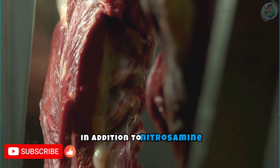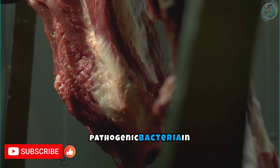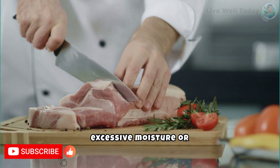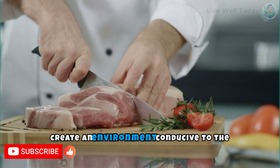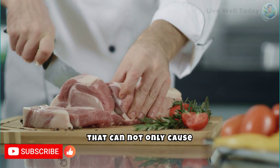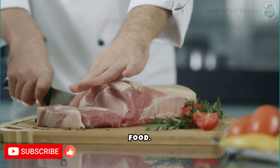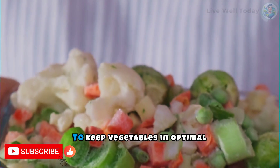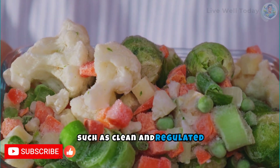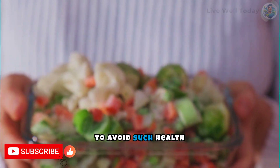In addition to nitrosamine formation, improper storage can also lead to the growth of pathogenic bacteria in raw vegetables. Conditions such as excessive moisture or inappropriate packaging can create an environment conducive to the growth of microorganisms that can not only cause food poisoning, but also promote the formation of additional toxic substances. Therefore, it is vital to keep vegetables in optimal storage conditions, such as clean and regulated refrigerators, and in packages that allow proper ventilation to avoid such health risks.